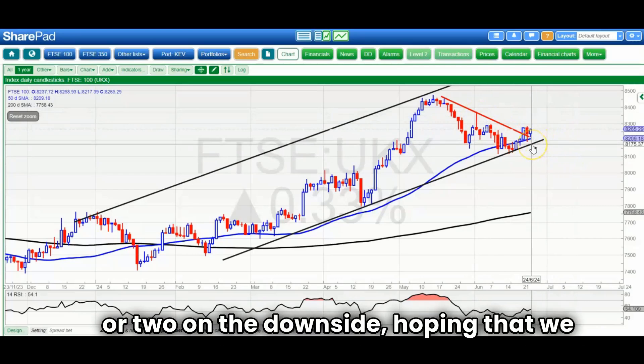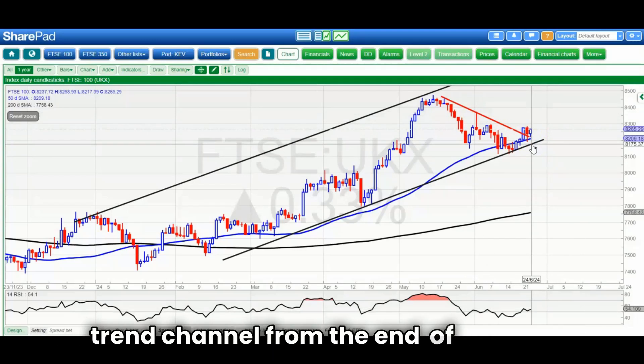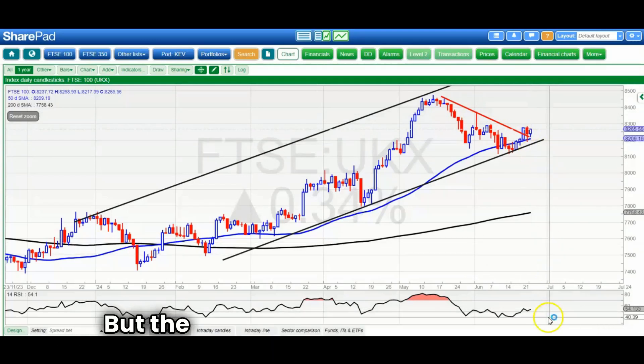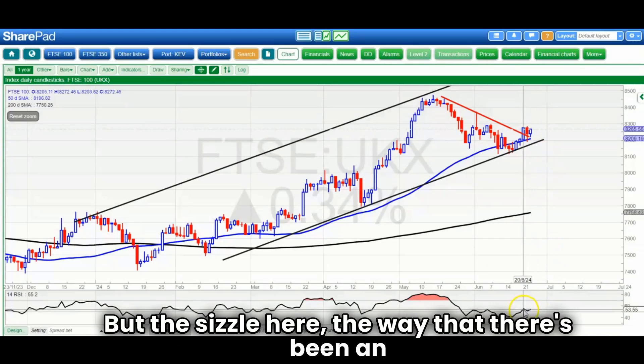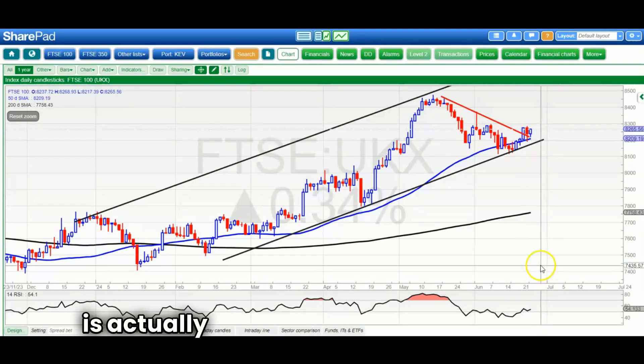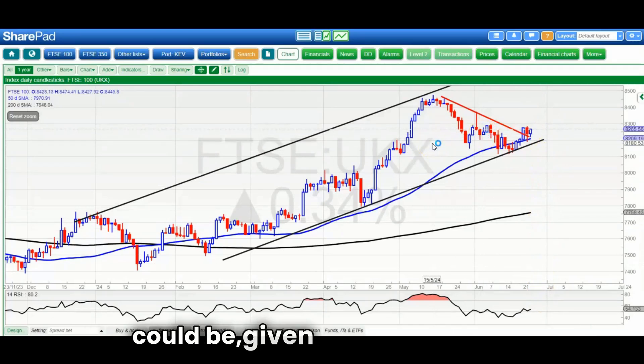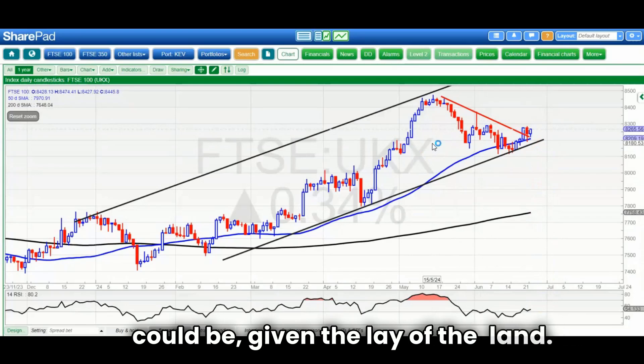On the downside, hoping we won't get anything lower than 8,180, the floor of that rising trend channel from the end of December. The sizzle here is the RSI bounce off neutral 50 — it's currently at 54, which is normally a leading indicator on the upside. So we're looking about as good as the FTSE could be given the lay of the land.